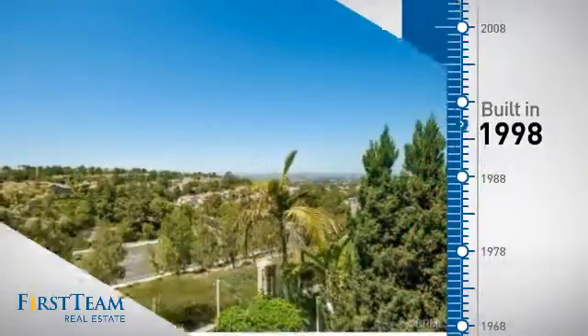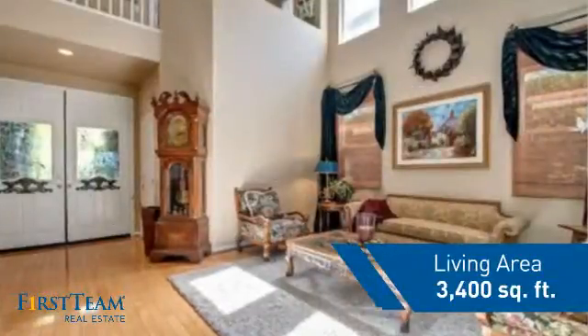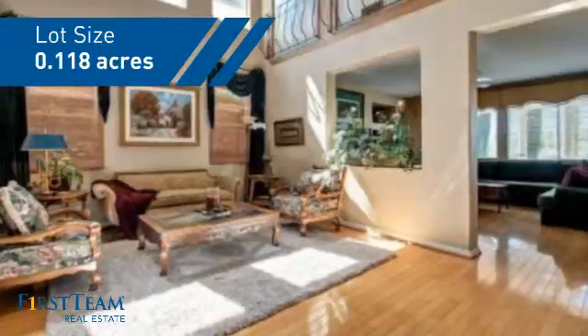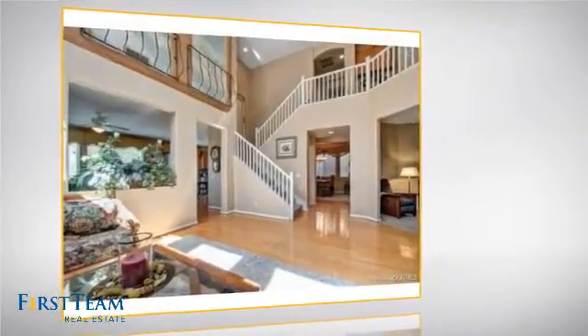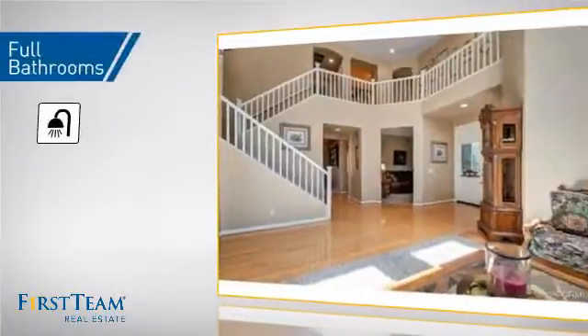This property was built in 1998 and features over 3,300 square feet of space, giving you a spacious layout to play host or kick back and relax after a long day. Inside you'll find five bedrooms so everyone has a private space to come home to, as well as four full bathrooms.